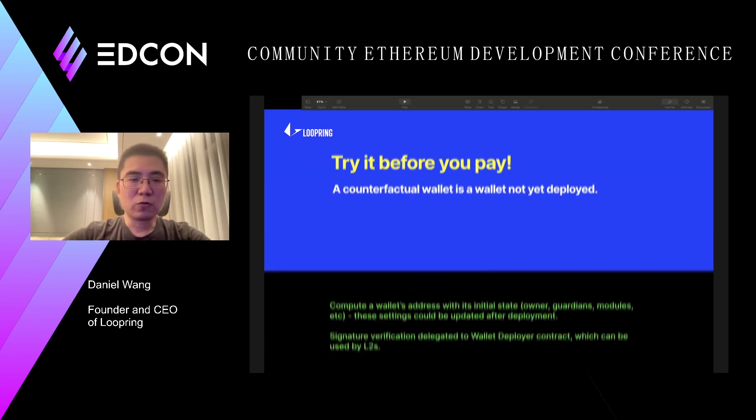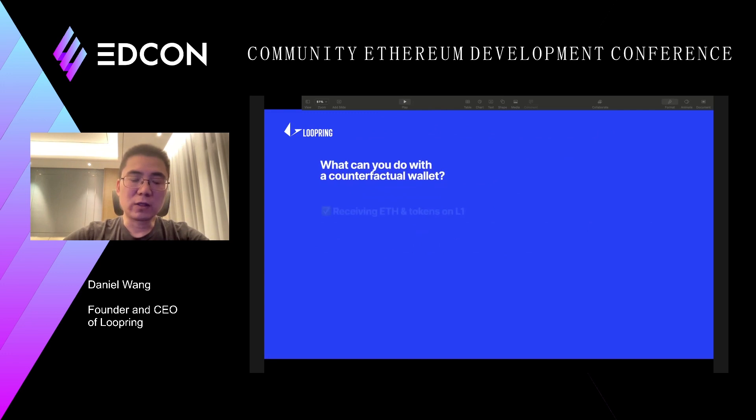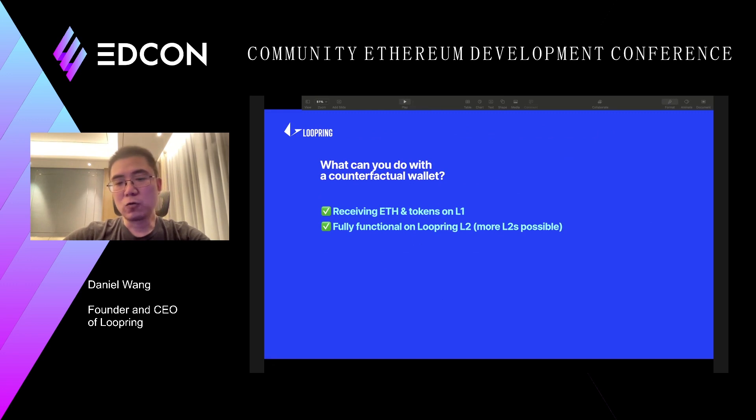So what we can and can't do with a counterfactual wallet: first of all, it's a normal Ethereum address, so you can receive tokens and ETH on layer 1 without any problem. The counterfactual wallet will be activated on Loopring layer 2, so it's fully functional there. Other layer 2s can also respect the rules for calculating counterfactual wallet addresses and support those wallets as well.